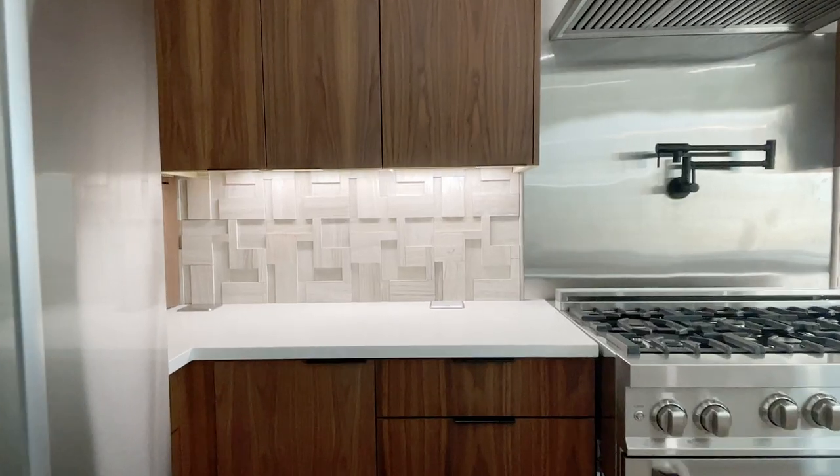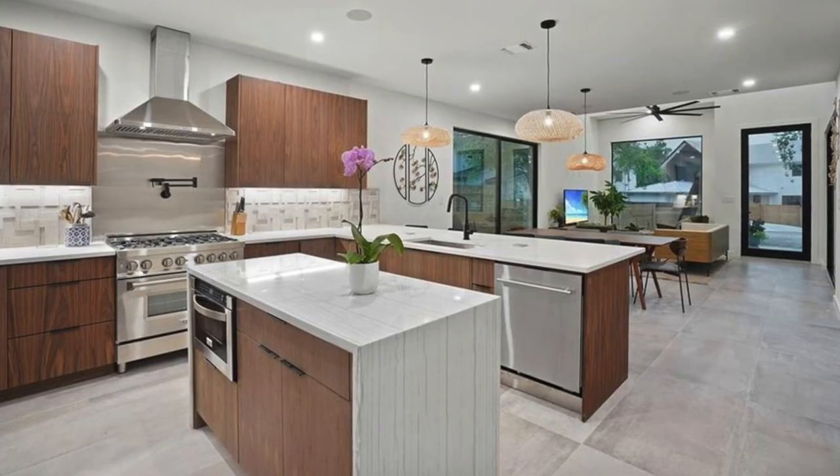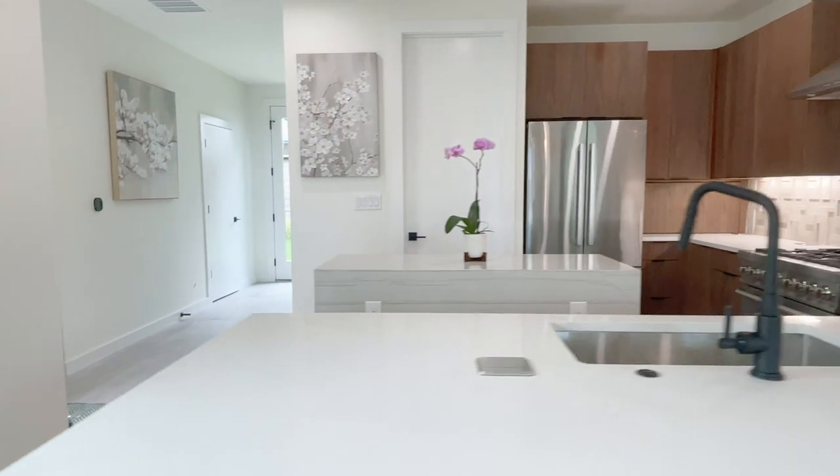Where did you even find some of these materials, like the tile in the master shower and the kitchen? All of the tile actually came from the Tile Shop, which is an Austin company — except for the floors. We wanted the floors to be more sedated and kind of blend in. They came from Floor and Decor, but everything else came from the Tile Shop. I love the fact that the Tile Shop is local to Austin.